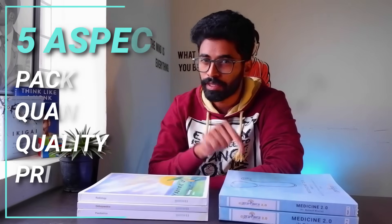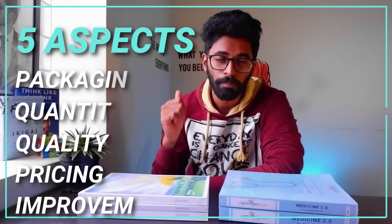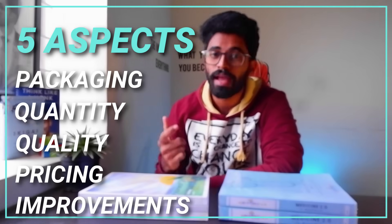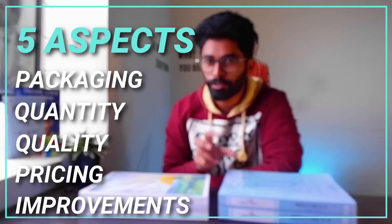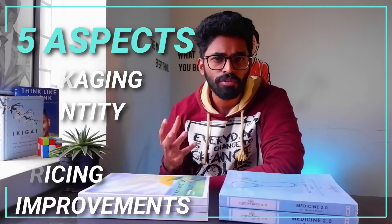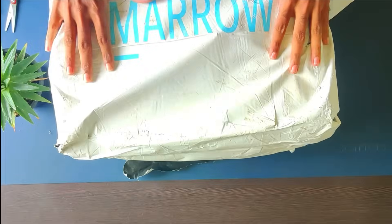So that's about the unboxing and what's inside the box. Now it's time for a complete review in which I'll be talking about five aspects comparing both Marrow and E-Gurukul notes: packaging, quantity of books, quality of the books, the matter inside the notes, pricing, and also what better they could have done for these notes.